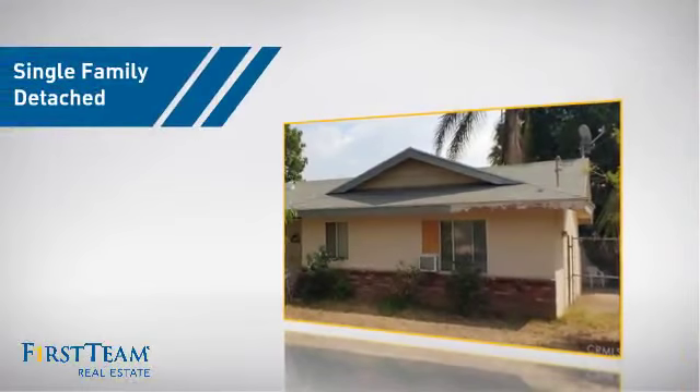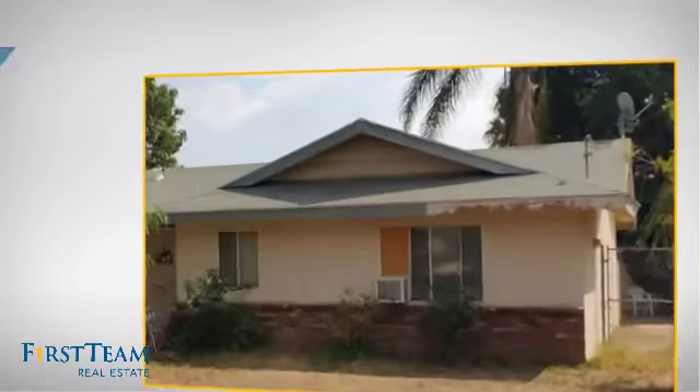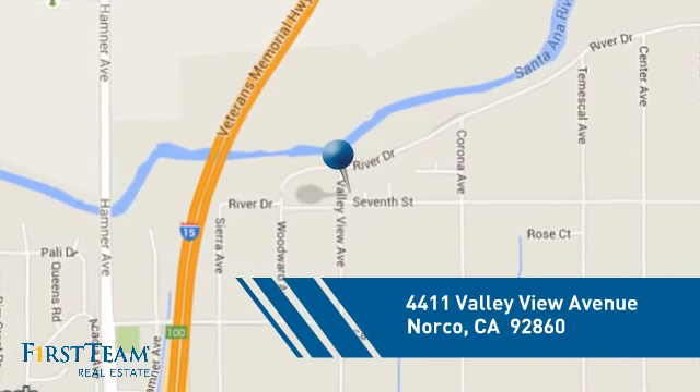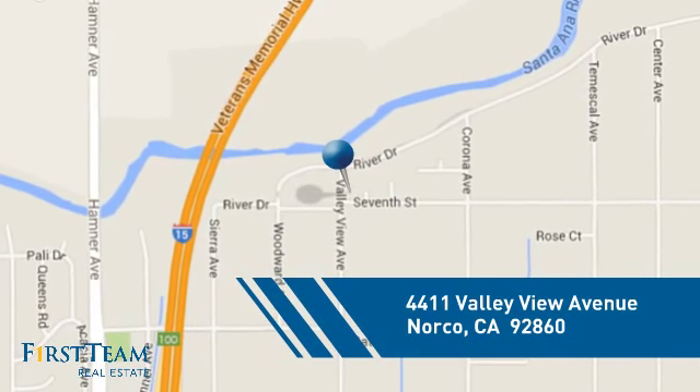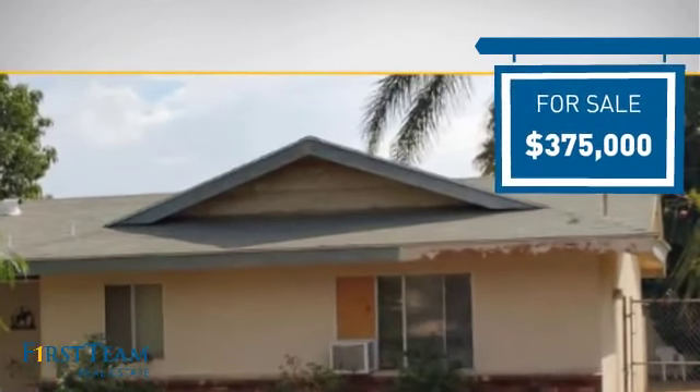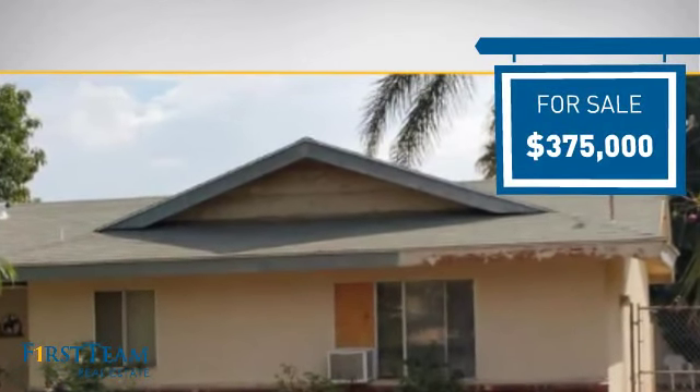This home is a great choice for those looking for comfort, convenience, and the privacy of their own home. And it's located in this area. Currently listed at $375,000, it offers an excellent value for the area.